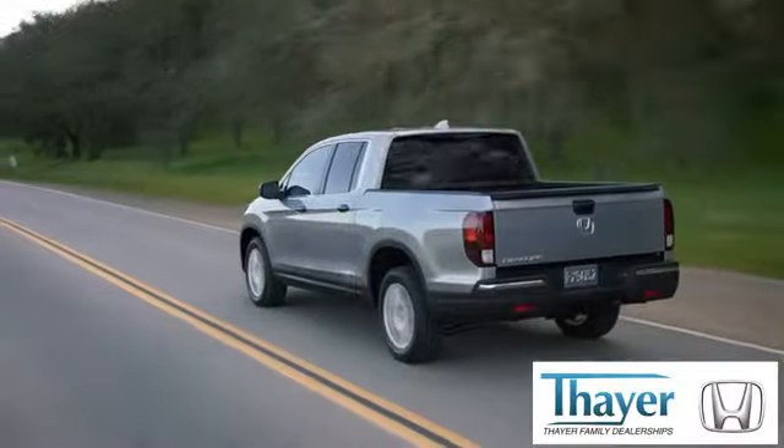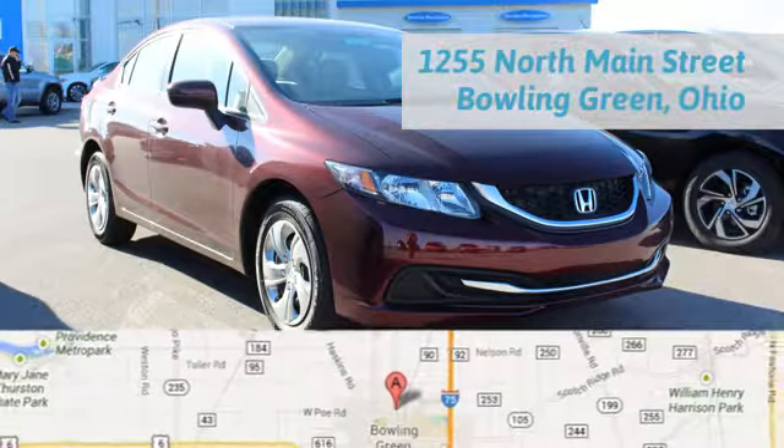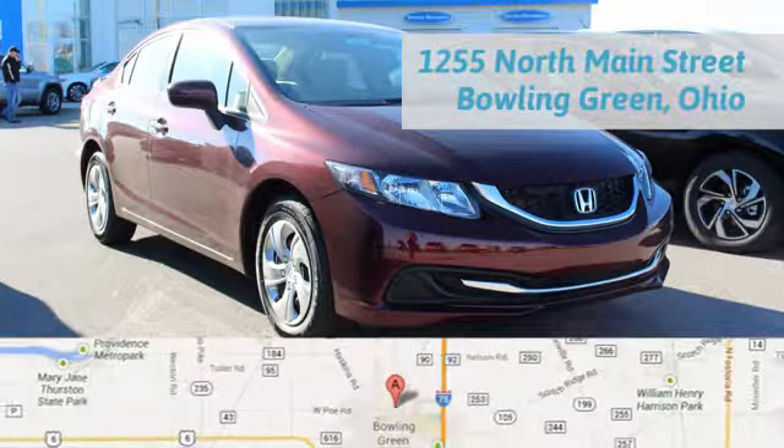Say Your Honda is happy to pass the savings and quality on to our customers. Call, click, or stop in today. We are conveniently located at 1019 North Main Street in Bowling Green, Ohio.